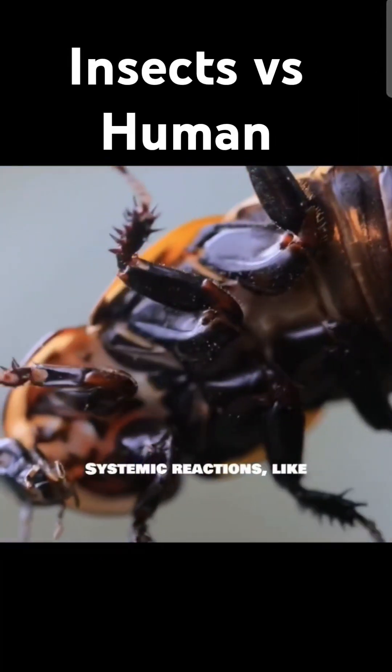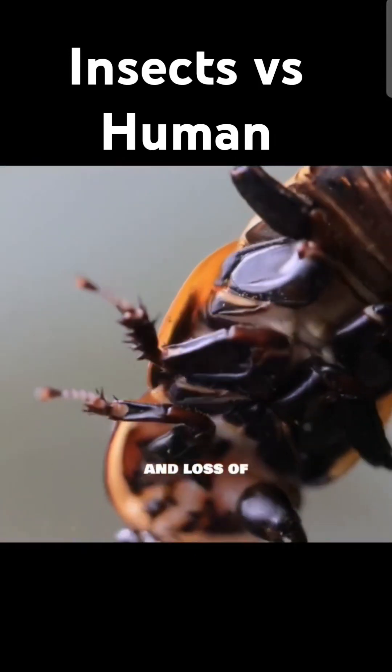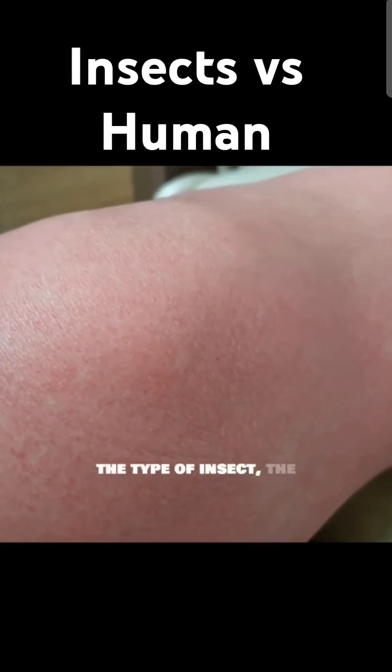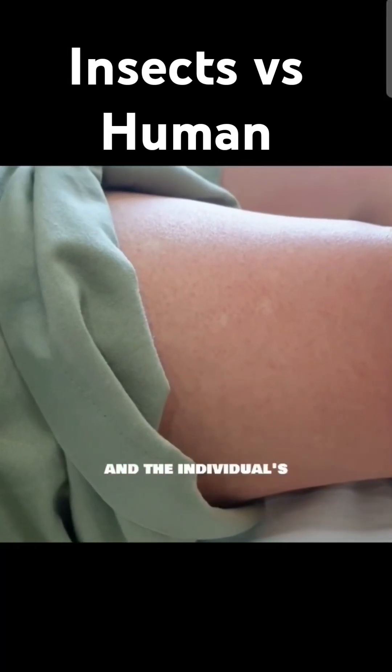Systemic reactions like anaphylaxis can cause difficulty breathing, dizziness, and loss of consciousness. The severity of the reaction depends on factors like the type of insect, the amount of venom injected, and the individual's sensitivity.